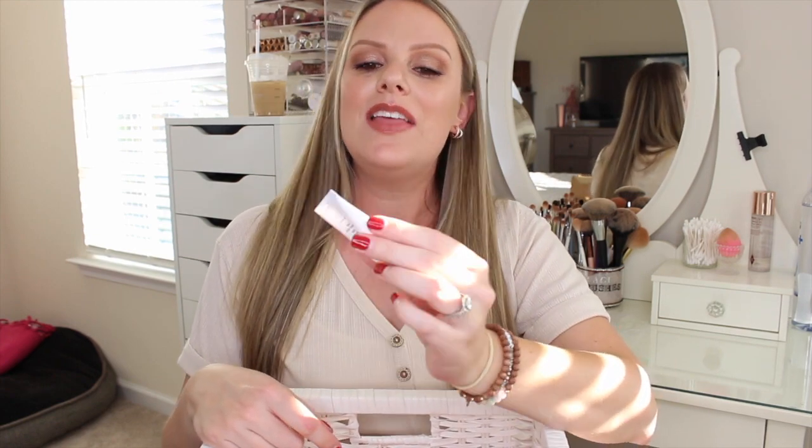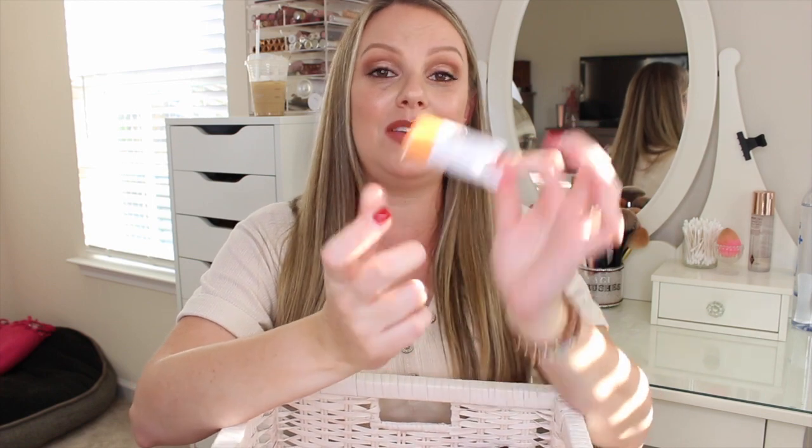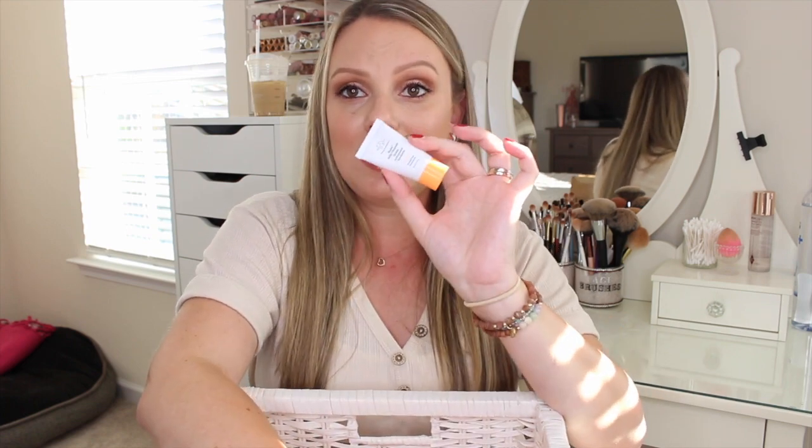I have a little travel sample size of the Drunk Elephant Jelly Cleanser. It's a pretty good cleanser but I think I like the Dermalogica one better — it's a little cheaper, if I'm being honest. The packaging is cool though — it comes out the bottom; you twist and squeeze and it comes out, even on the travel size. If you're looking for a gel cleanser and want to try something different, this is good, but I think it's a little pricey just for a face wash.